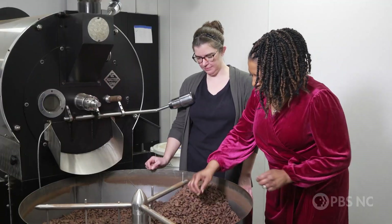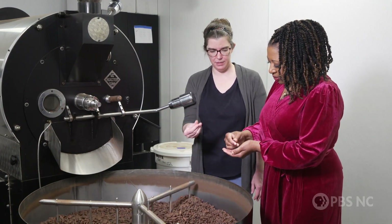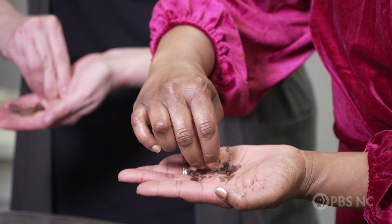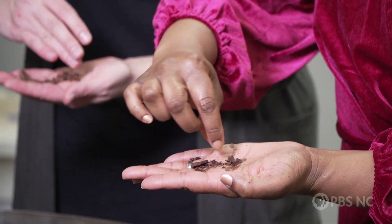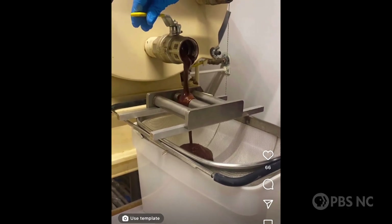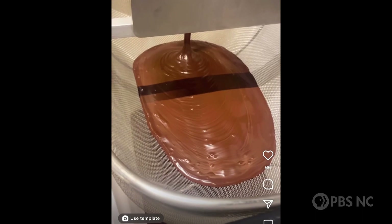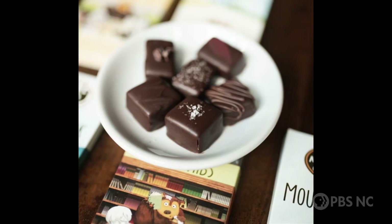Well, we are a single-origin bean-to-bar chocolate factory, and what that means is that we get all of our beans from one place. We get all our beans from the Dominican Republic, and we do specialize in dark chocolate. And from there, we are fair trade and organic. Our chocolate only has four ingredients: cocoa beans, organic sugar, sunflower lecithin, and organic cocoa butter. Those are the four ingredients that go into our dark chocolate. Of course, we craft everything with love here.